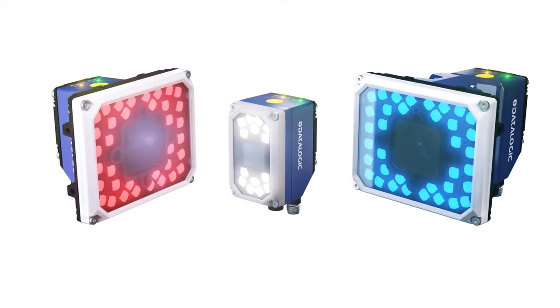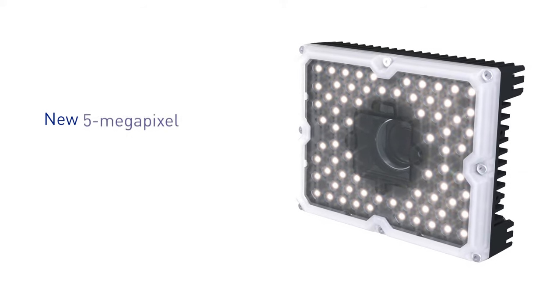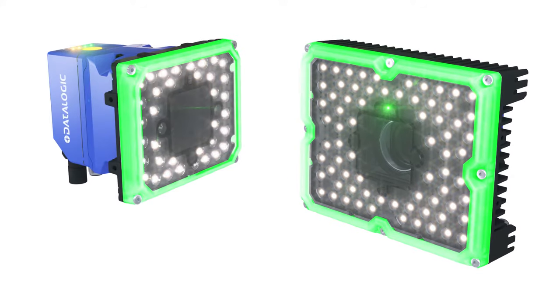DataLogic empowers your intra-logistics traceability by unveiling the new 5-megapixel Matrix 320 industrial imager — a flexible, powerful addition to the Matrix 320 range.